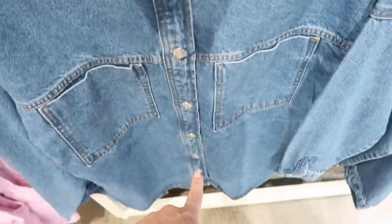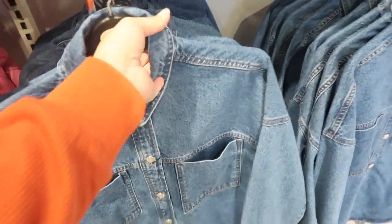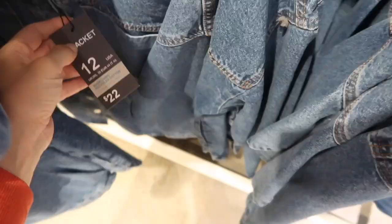The denim jacket has kind of button detailing, two pockets, really nice oversized fit with the drop sleeve and the button detail. These are — I'm not sure — it's twenty-two dollars.